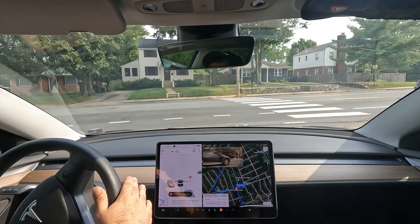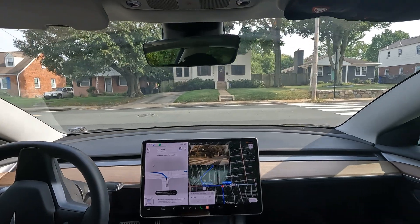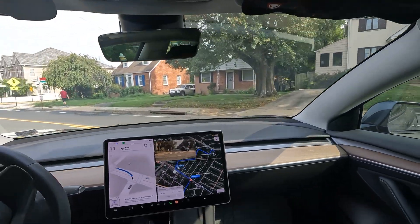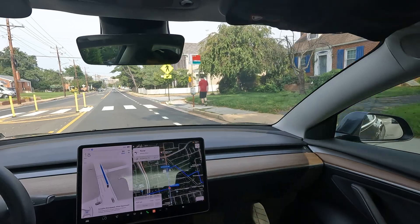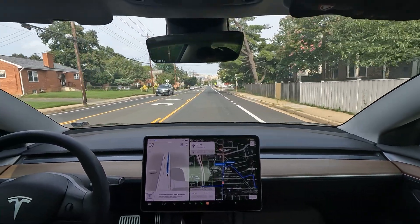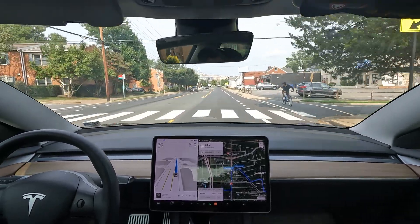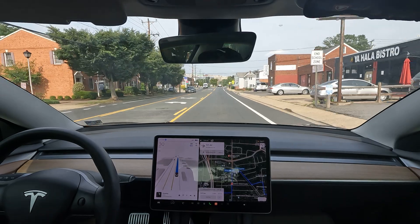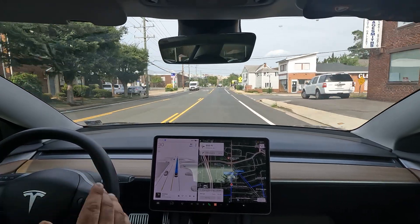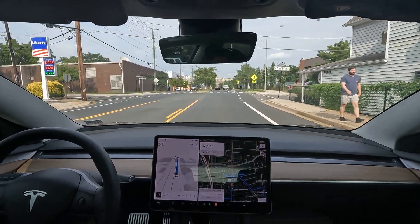We had to do a quick takeover there because FSD did not position itself really well. I didn't want to be in the way of the oncoming person, so I just went ahead and took over. When in doubt, take over. That's one takeover — let's continue the drive.